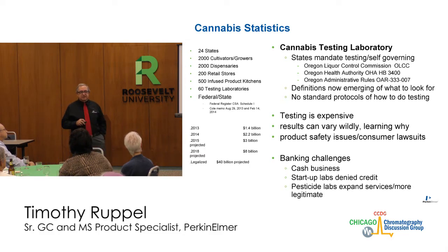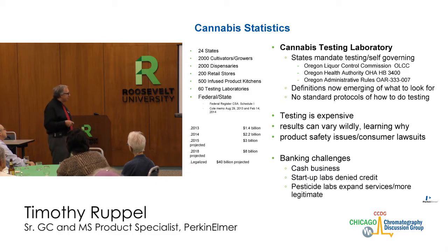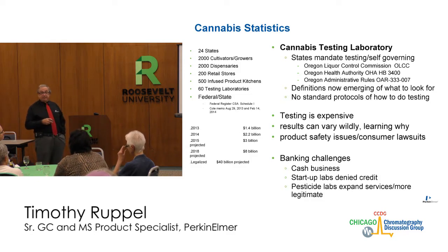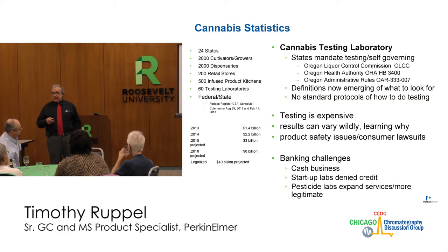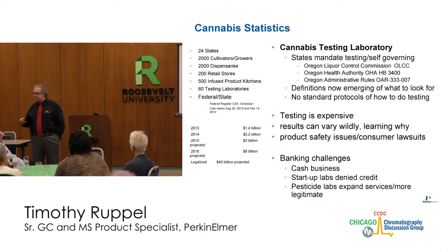I have taken instruments to states where cannabis is legal and been offered suitcases of cash — instruments worth $350,000, and there are twelve suitcases over there. But I have no place to deposit $350,000. Some of this is a little bit difficult in dealing with cash businesses. Startups often have credit denied because they can't be trusted to stay in business. The easiest entry is for existing pesticide or other analytical laboratories expanding into cannabis, rather than starting up just to do only cannabis.